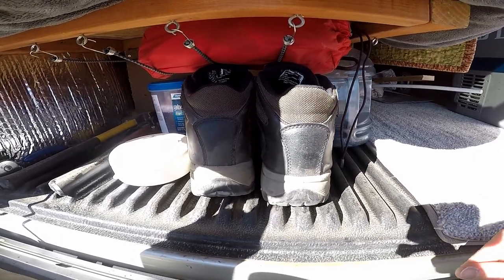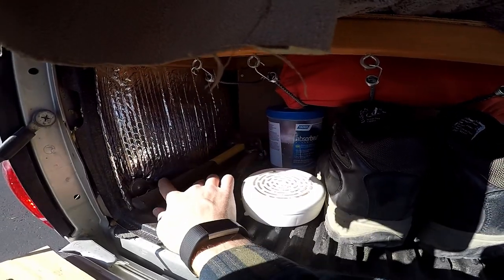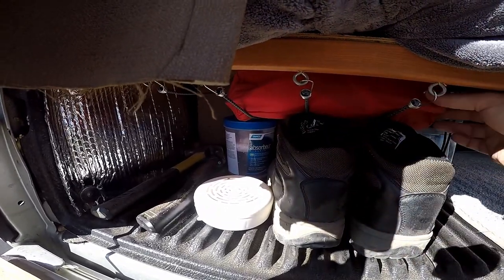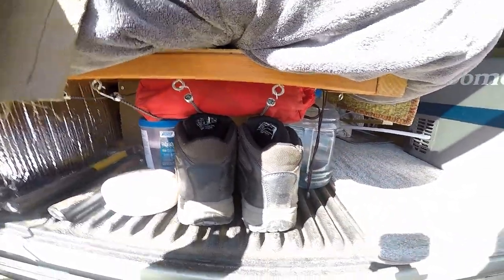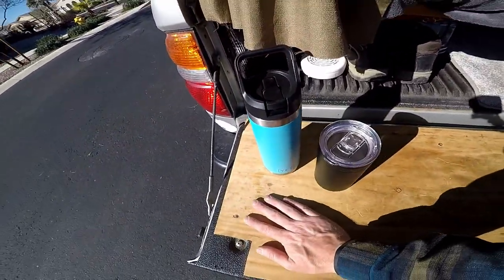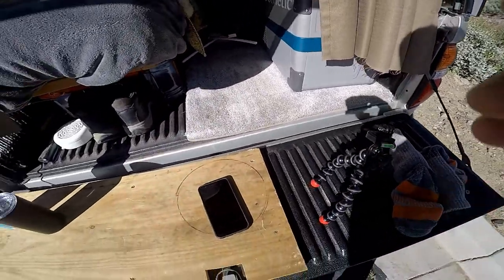Down here we've got some hiking shoes, air freshener, some tools, and my backpacking camp chair — right there at the foot of my bed. And out here we've got a little prepping station if I want to cook outside, sit down, whatever.